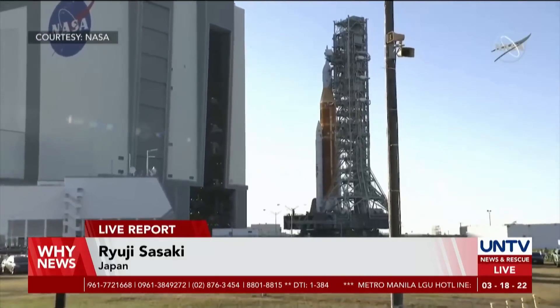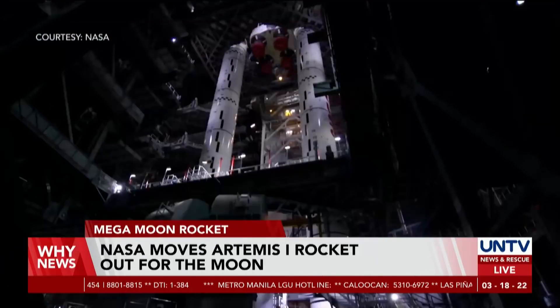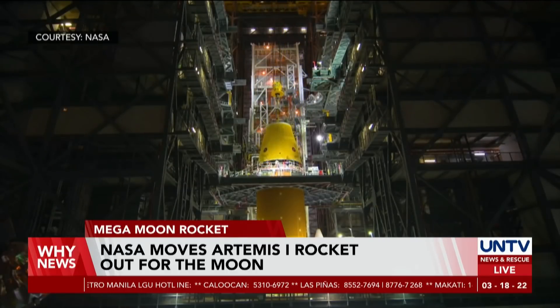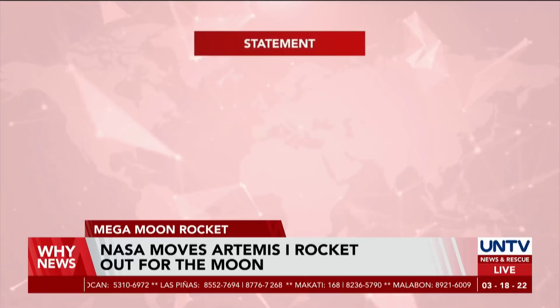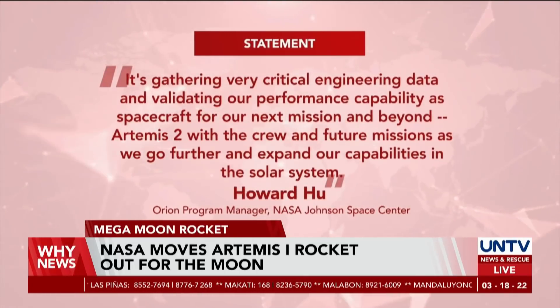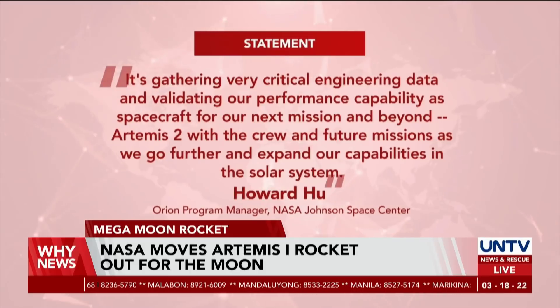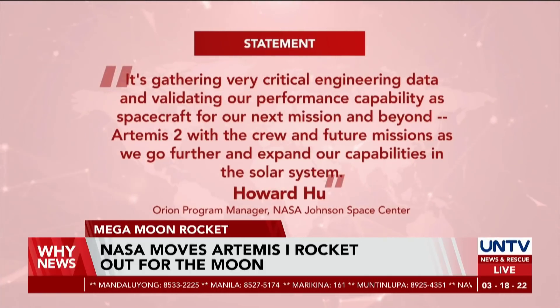The Artemis 1 is a 322-foot stack built off of NASA's Space Launch System rocket, which is capped by the Orion spacecraft. Nearing its launch, NASA's Orion Program Manager Howard Hu detailed the significance of gathering performance capability information, which will be analyzed for the next Artemis 2 launch that will carry a crew in the future.